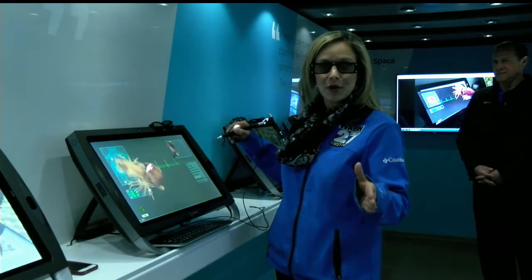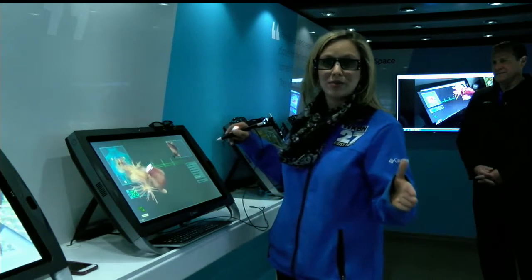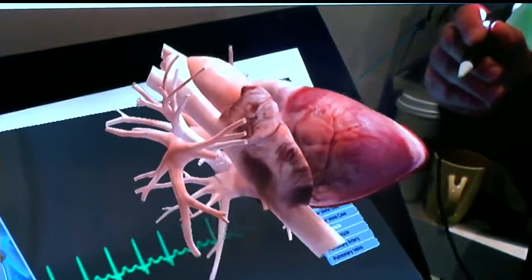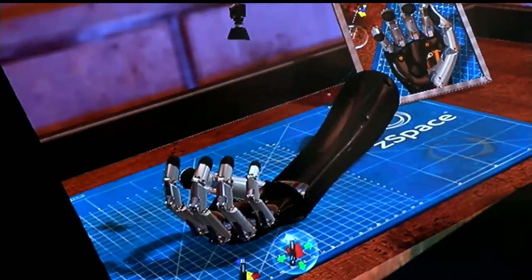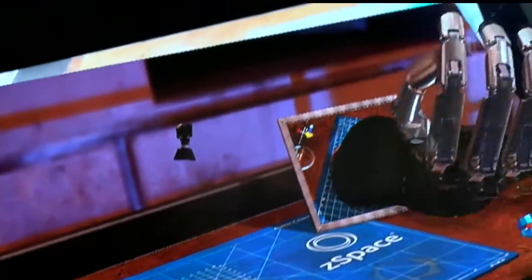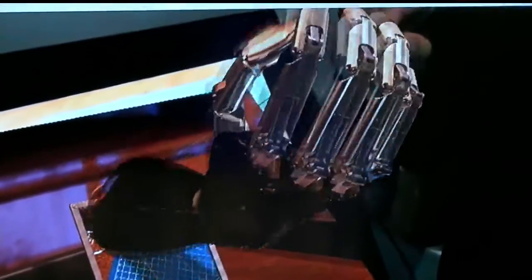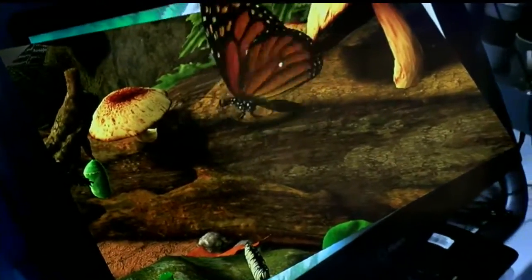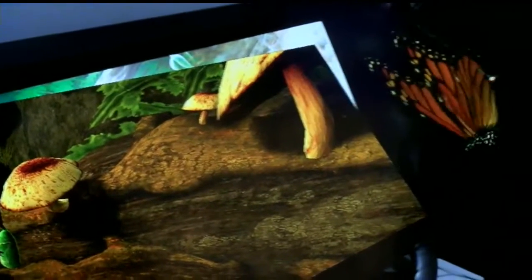We're going to show you what students and everyone else who went through this tour got to see and feel today. The glasses that the Z-Space uses have a series of sensors built into the front of them, and those interact with the sensors that are built into the screen.